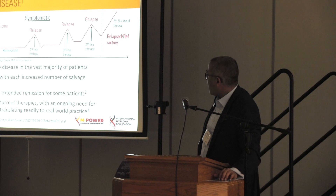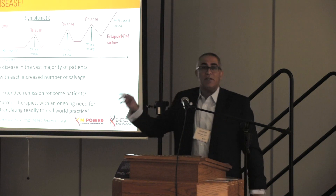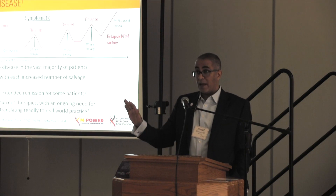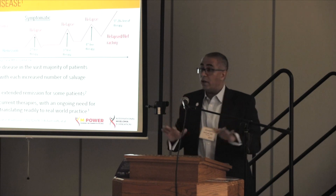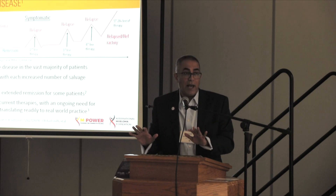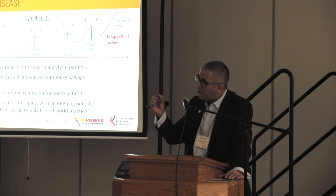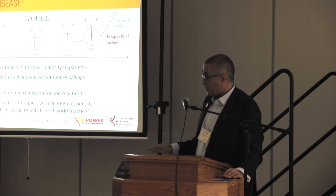My last couple of slides remind us that thankfully with all the great new treatments we have, we can get just about every single patient we treat into some kind of remission. Now, remission does not equal cure — remission just means we've put the disease asleep. Unfortunately, at some point the disease is going to wake up again. We don't cure diabetes; we don't cure high blood pressure — we control it for the long term. We're hoping to have that same modality with myeloma as we work towards a cure. The challenge is that every time the disease comes back, it comes back just a little bit stronger, so it becomes really important that we develop good treatments to put it to sleep for a long time.